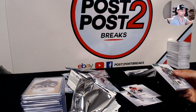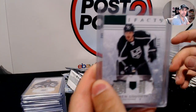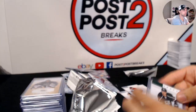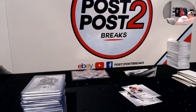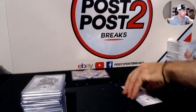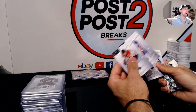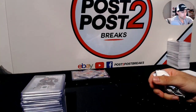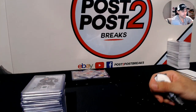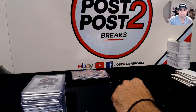Thank you guys — any new members joining on the post-to-post break, thank you. Make sure to tune back tomorrow for 16-17 Ice and Ultimate Collection half-case breaks. We'll continue some breaks tonight on our Facebook group. See you next time!